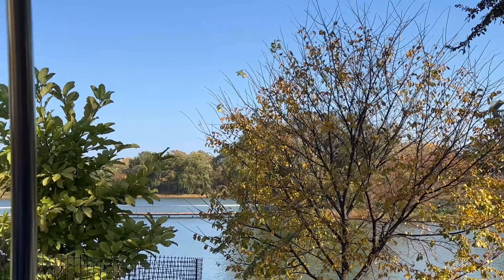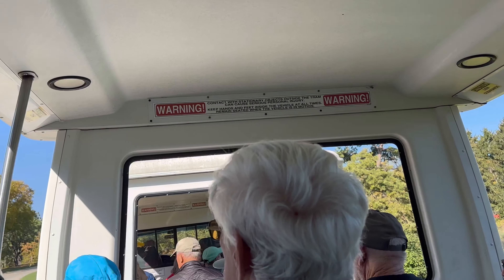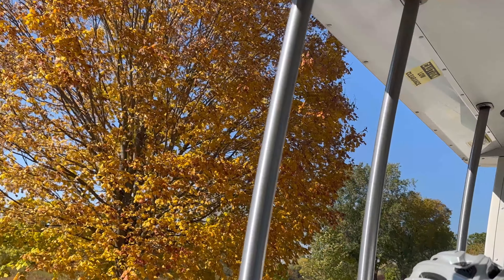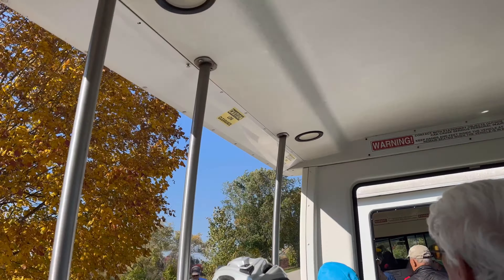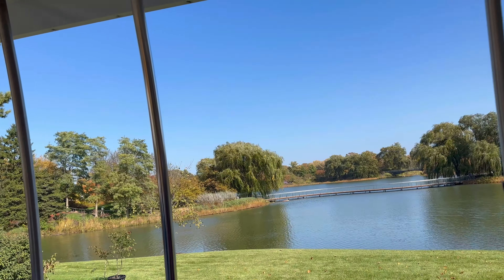Now as we roll up here, this isn't an official stop on our tour but I stopped here anyway because I've got the keys to the tram so I can do that. This is my favorite view — the river is off to the right and on our left. A lot of people call that the Skokie River as well.